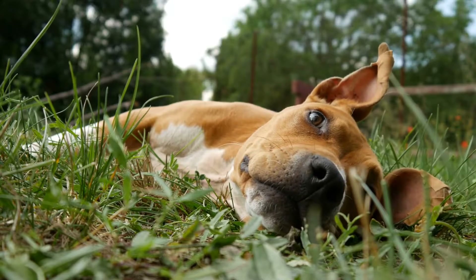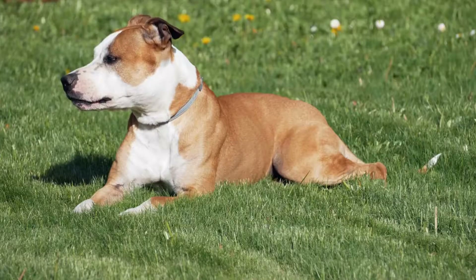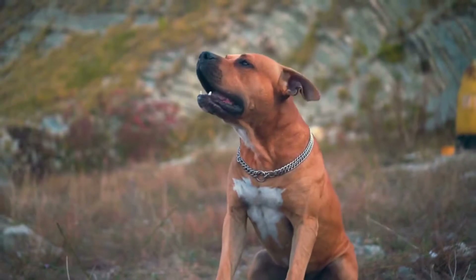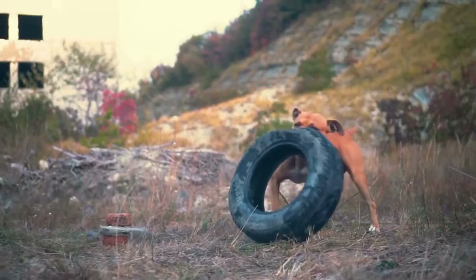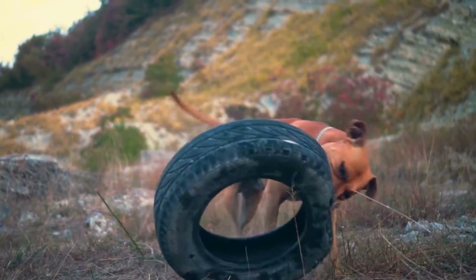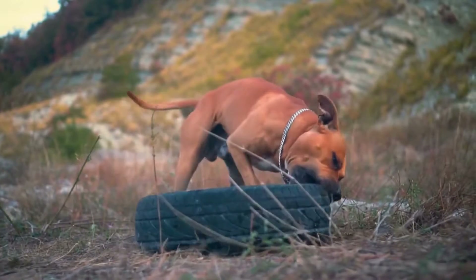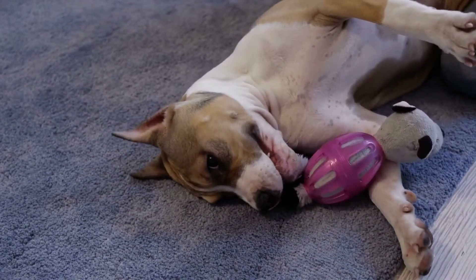2. Sock Toys. This is a great way to repurpose old socks. Simply fill a sock with stuffing or fabric scraps and tie off the end. You can also add a squeaky toy or some treats for added fun. 3. Tennis Ball Toys. American Staffordshire Bull Terriers love to play fetch, so why not turn a tennis ball into a toy? Cut a small slit in the ball and fill it with treats. Your dog will have a blast trying to retrieve the treats from inside the ball.